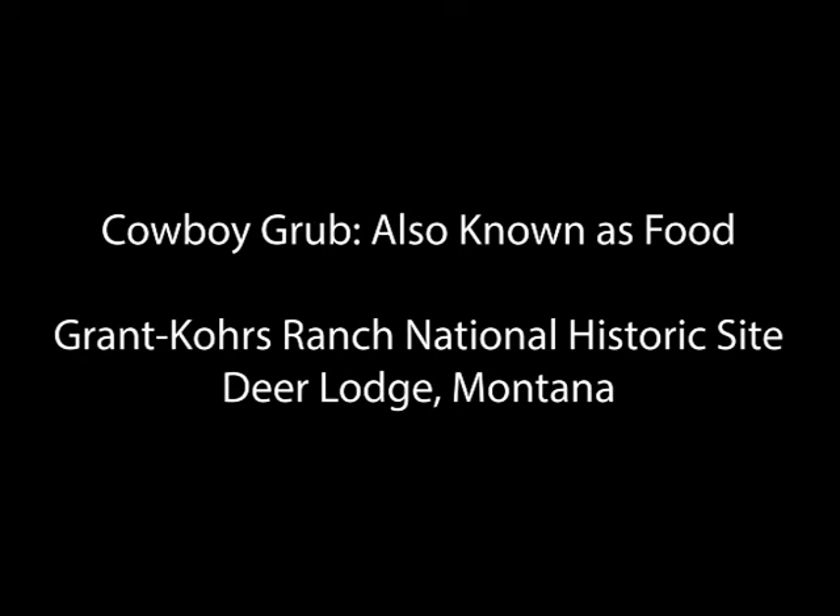Cowboy Grub, also known as food. Grant Coors Ranch National Historic Site, Deer Lodge, Montana. A National Park Service ranger stands in front of a wooden wagon with a canvas top. To the left is a line of cottonwood trees in the background, as well as some wooden fences. There is a stone fire ring in front of the fence, and a cowboy is working at the rear of the wagon.